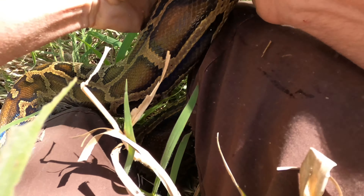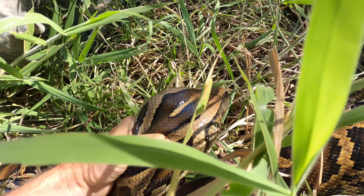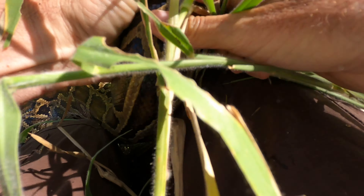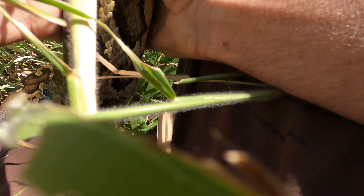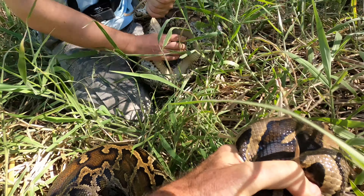Here's 100-plus pounds right here! Yeah baby! Mating pair — a nice 15-foot female and a 9-foot male.